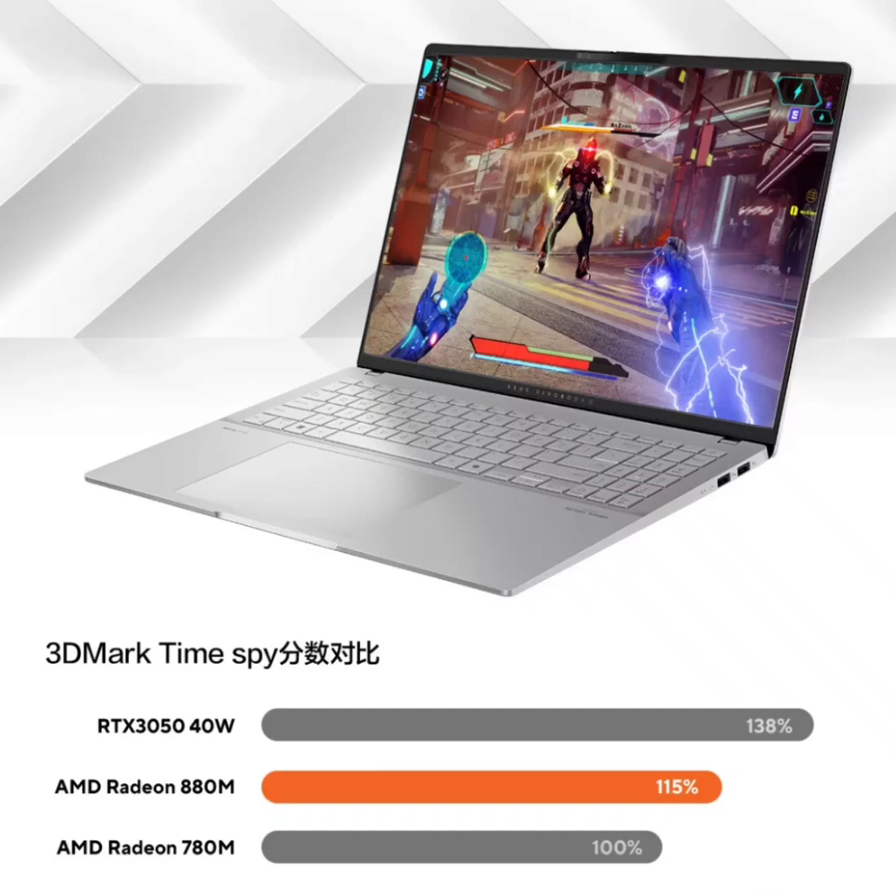ASUS announced the Vivobook Pro 16 2024 laptop just a couple of days ago. The laptop is on sale in China and is priced at $1,100 for the 32 gigabytes plus one terabyte configuration.